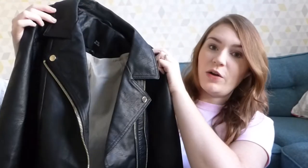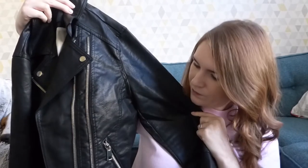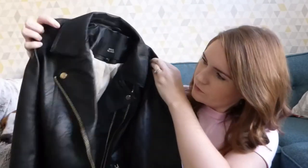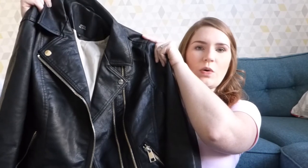Next I got a faux leather jacket, again from Very but the brand is River Island. I am so pleased with this jacket — it's so comfortable and I just love the style of it. It should have been £60 but was reduced to £50, so I don't think that's too bad for a decent quality faux leather jacket. I did have one last year from H&M, but I've put a little bit of weight on so it was too tight around my arms, especially with a jumper underneath. So I've gone for a bigger size and I'm just so pleased with it.